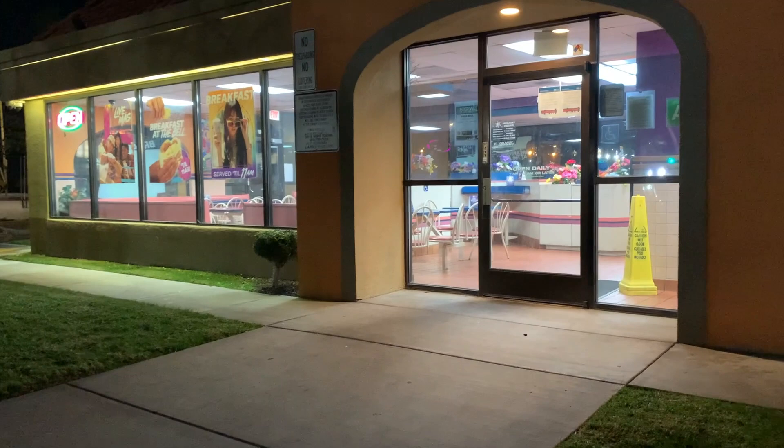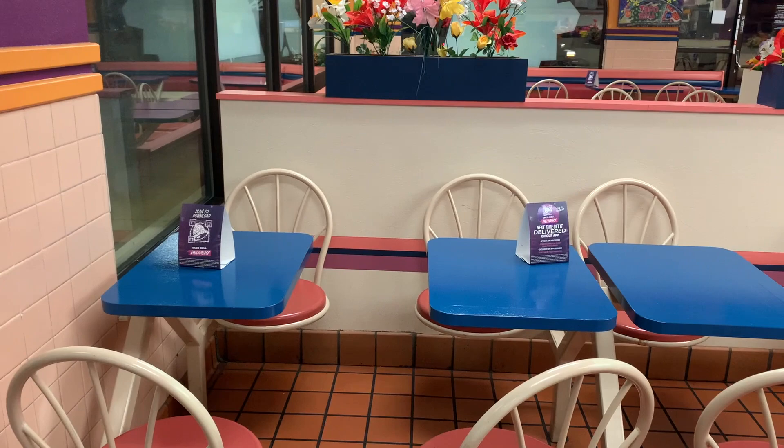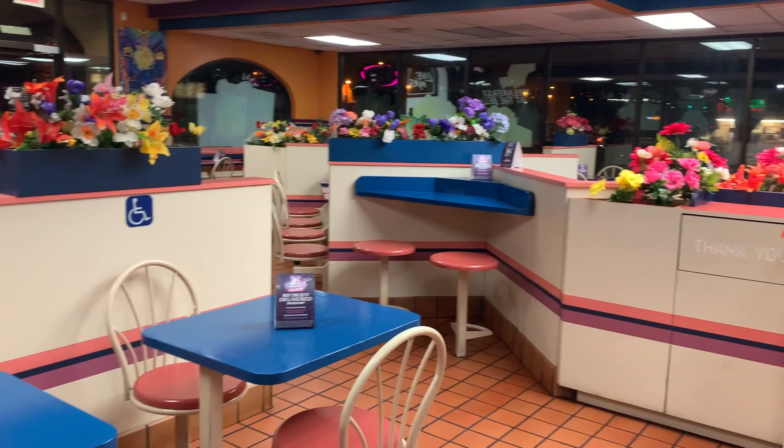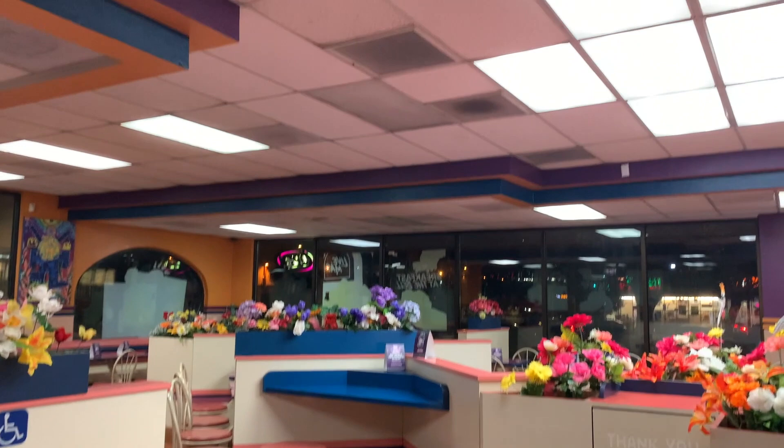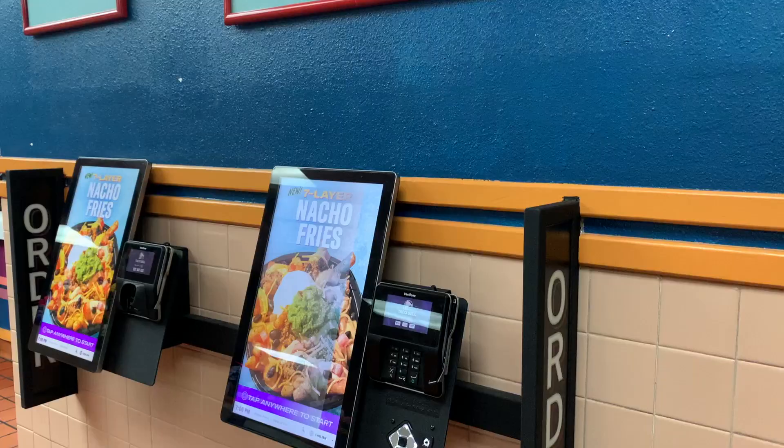I'm gonna check the door to see if they're open, and we're gonna get a little look inside. I forgot what I was gonna say, but yeah, I guess we'll see if it's open. Not gonna lie, this is pretty lit, if I must say so myself. Wow — I've been to quite a few Taco Bells in my life, but this one is something else. This is amazing.